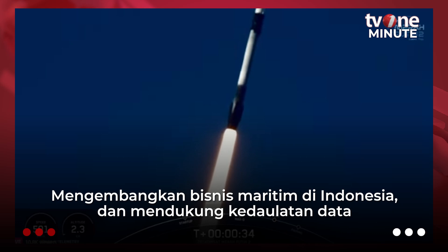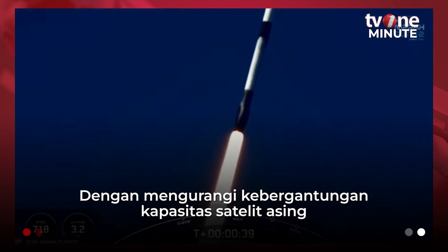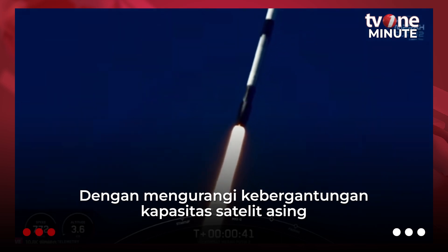At T plus 30 seconds and counting, Falcon 9 has successfully lifted off from pad 40 at Cape Canaveral Space Force Station, carrying the Merahputi-Dua payload.